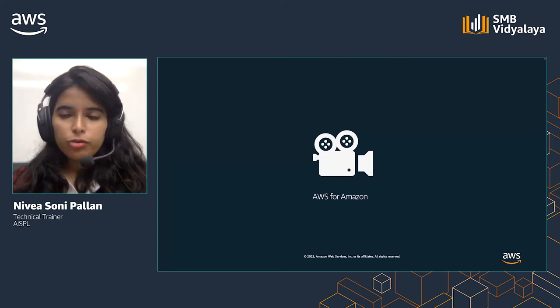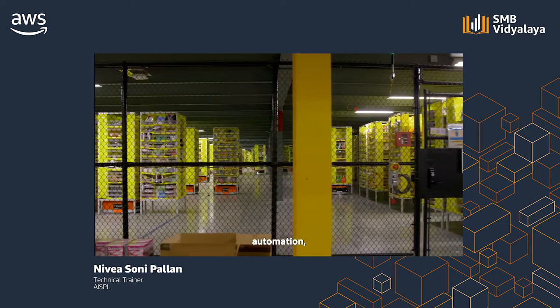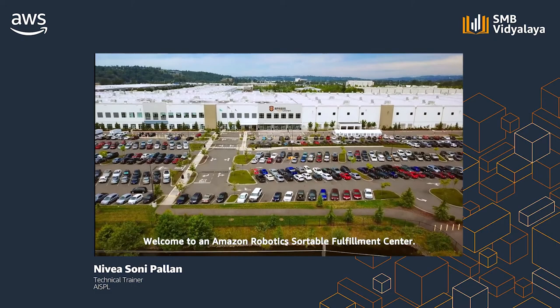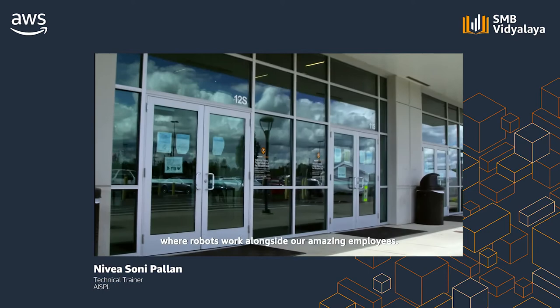Let us look at how AWS is used in an Amazon Fulfillment Center. Ever wonder how Amazon gets your packages to you so quickly? It's done with a symphony of machine learning, automation, and amazing associates. Welcome to an Amazon Robotics Sortable Fulfillment Center — one of more than 50 worldwide where robots work alongside employees.